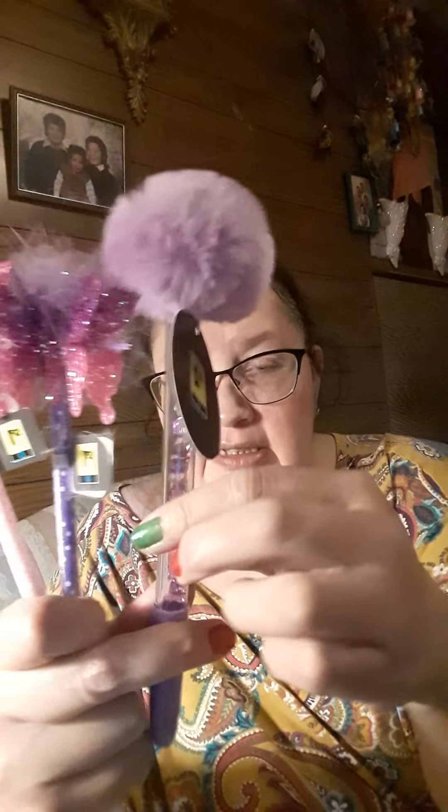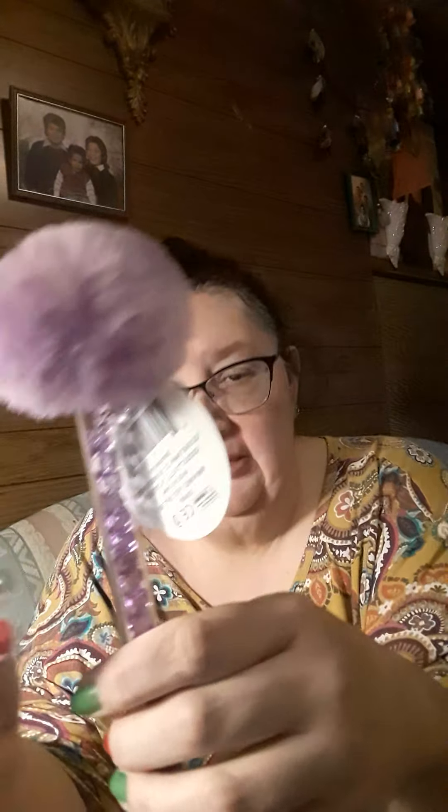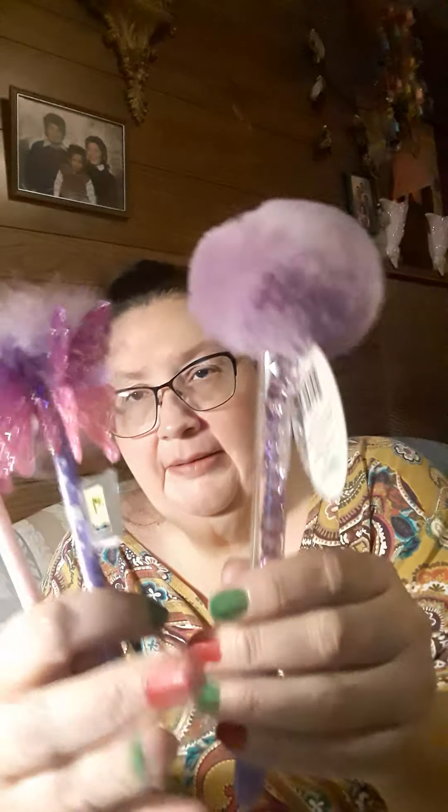At Dollar General I got these pens — they're really cute little butterfly pens in pink and purple, really pretty. I thought they were really cute to put in my purse. They are super cute and I can't wait to use them.